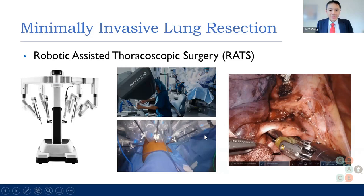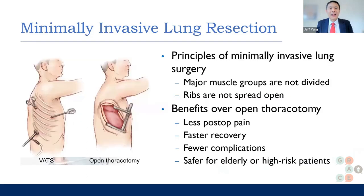If your surgeon does VATS, that's great. If your surgeon does robotic, that's great. You don't have to worry too much about whether they're doing robot or VATS. Sometimes people think the robot sounds futuristic and cool, but really it's the same as VATS — it's just a matter of what the surgeon is comfortable with and how they were trained.